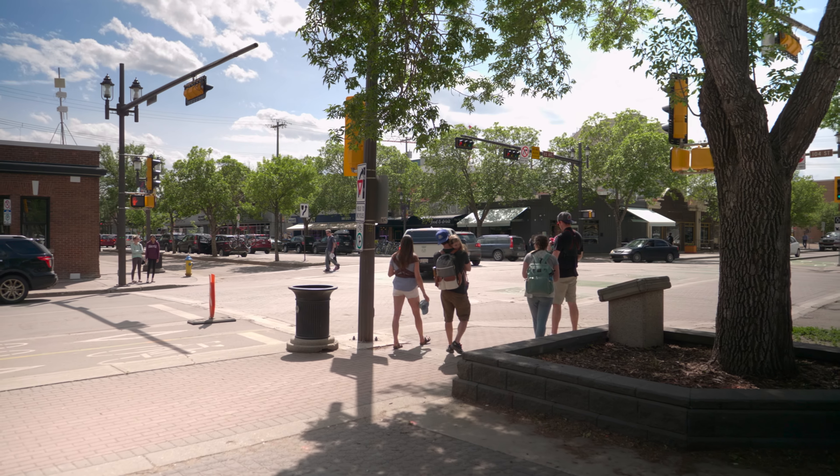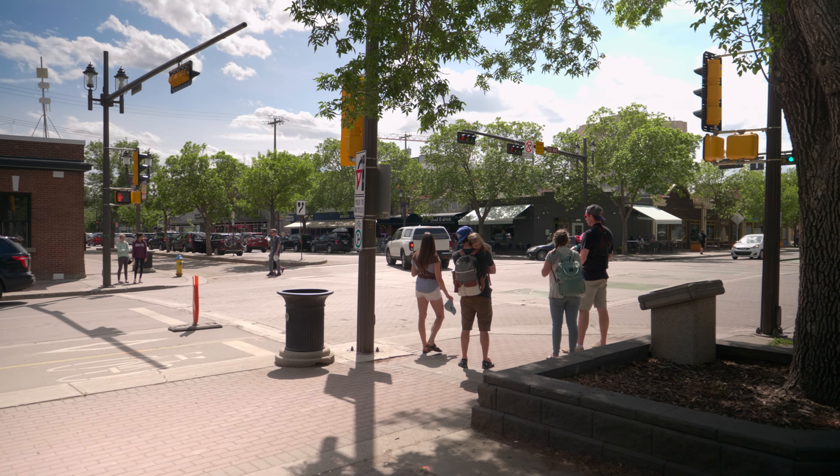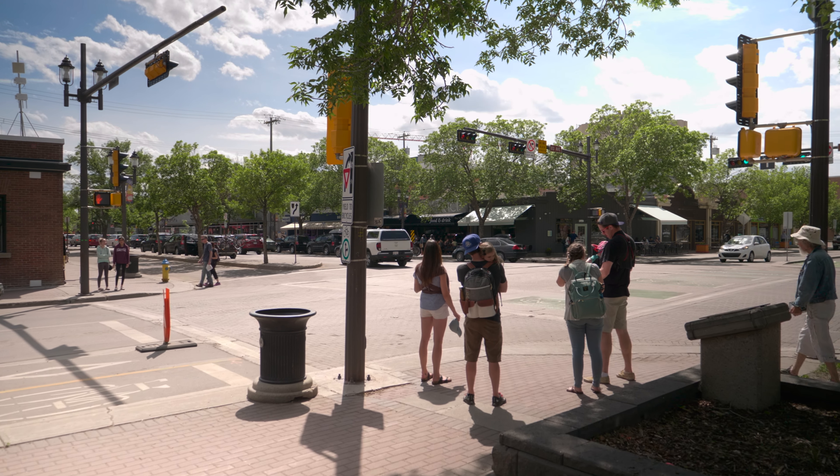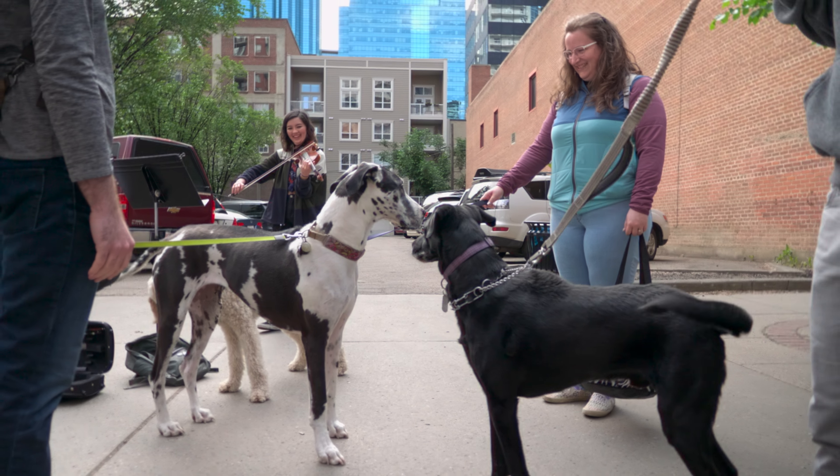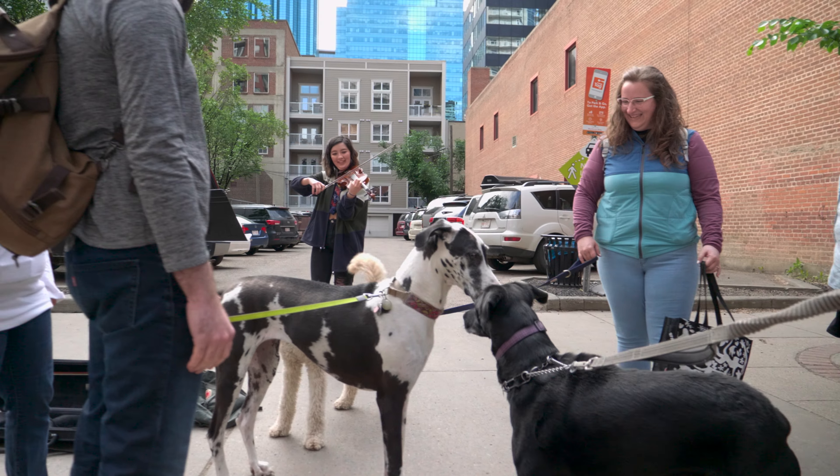The living room flows gently out of the kitchen area and showcases solid oak hardwood flooring which has been hand-finished to restore its character. The living room is graced with a large picture window and balcony access.